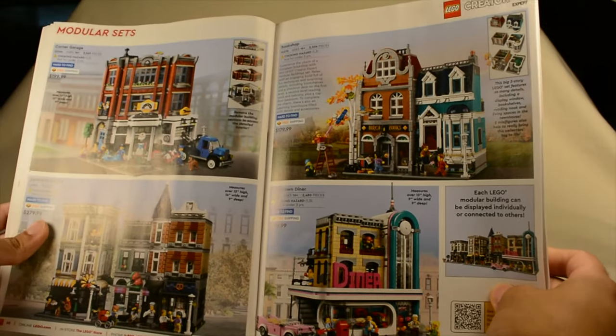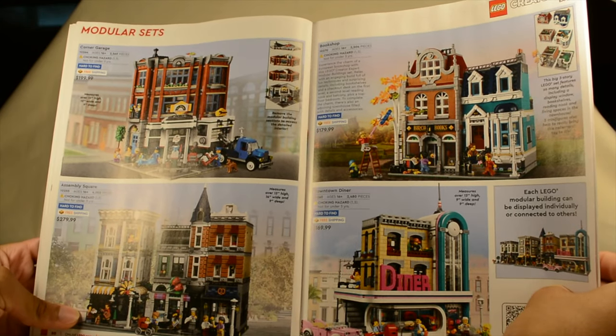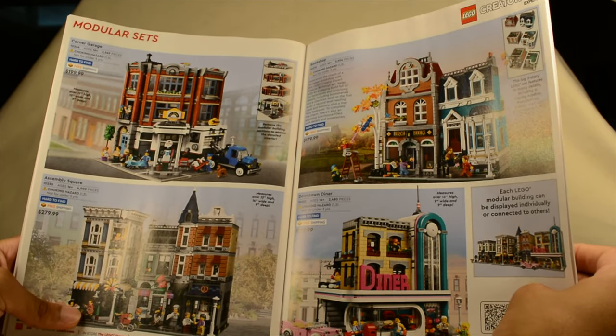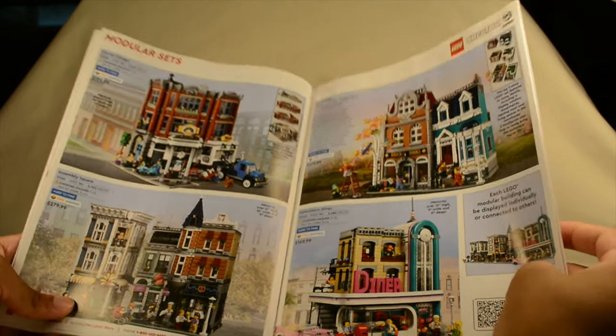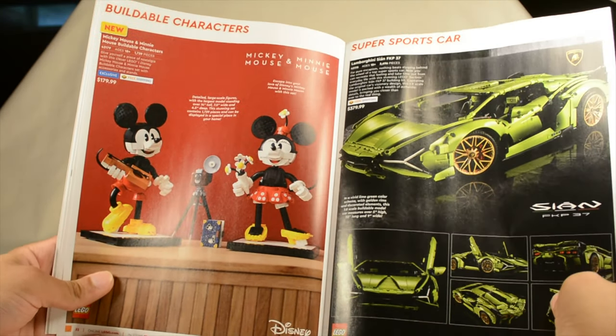Here we have some modulars — very, very fantastic. From the top left, we have the Corner Garage, the Assembly Square, the Bookshop, and the Downtown Diner. I have heard rumors that the Downtown Diner is retiring this year — hopefully it will go on sale, similar to the Parisian Restaurant. I remember last year I got it for about $112, so that was cool.